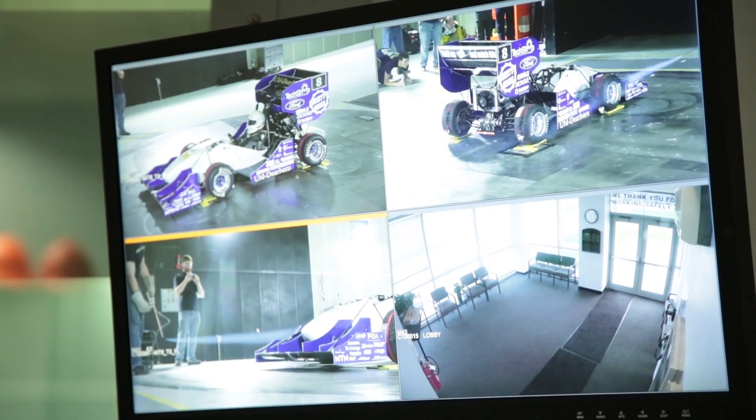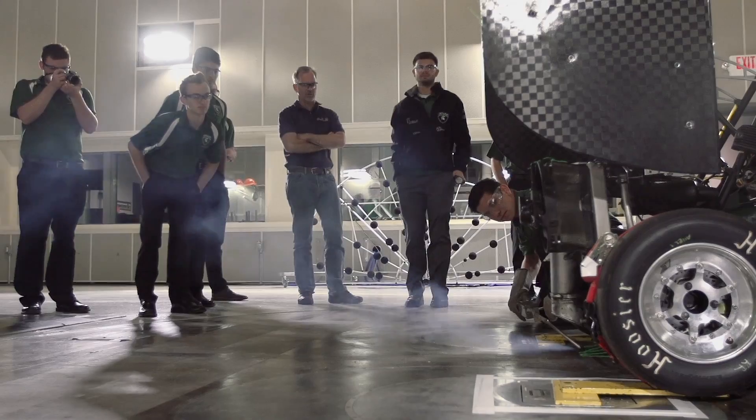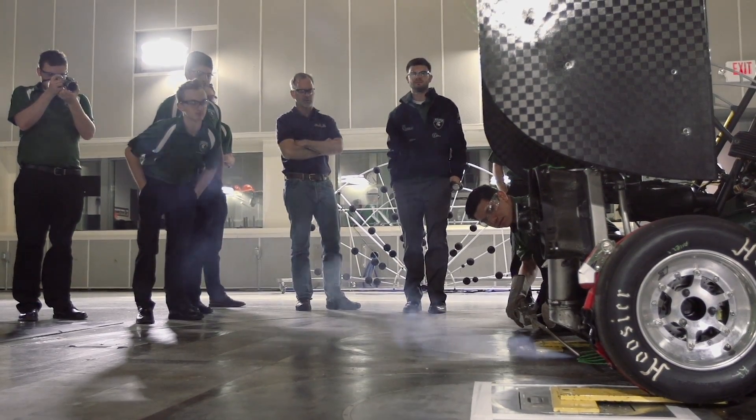Here at Ford I do a lot of benchmarking and the products I'm working on don't come out for five or six years. For Formula SAE you've got three days to benchmark your car against everyone and then you only have a year to make all these changes. So it's pretty much everything we do at Ford but condensed into three days.